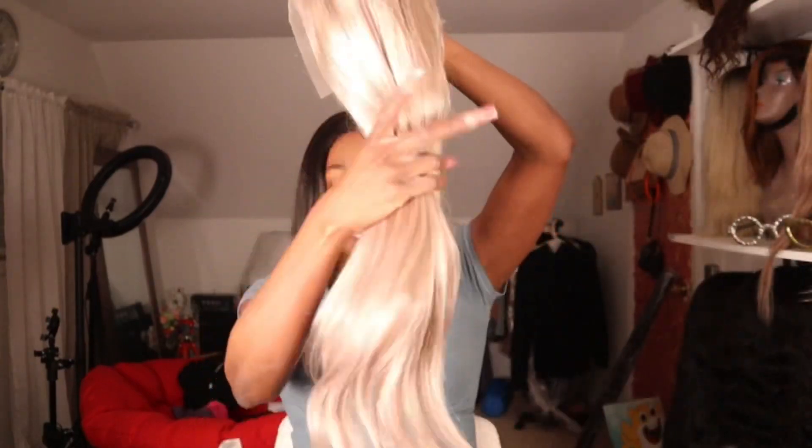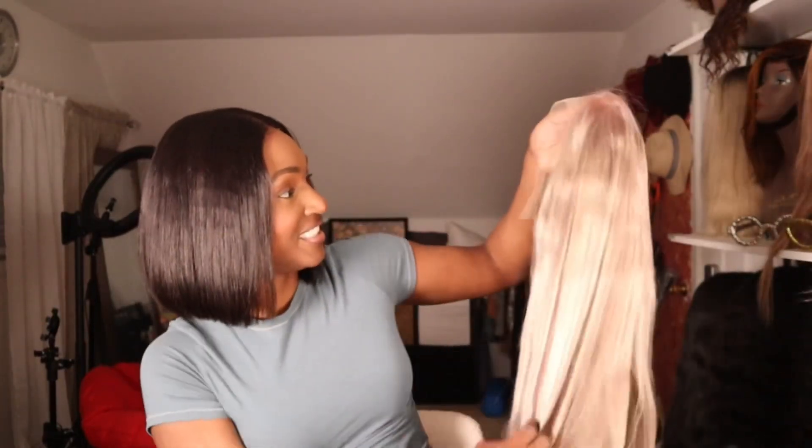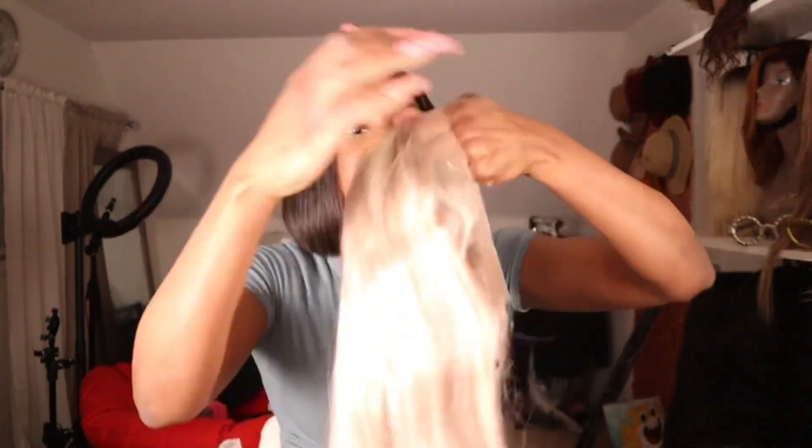They also had a promotion where if you buy one wig you get another one — they randomly pick it. The hair is actually a lot softer than I remember. Look how full this is — I love the color. Not much shedding. Let's get into the lace.